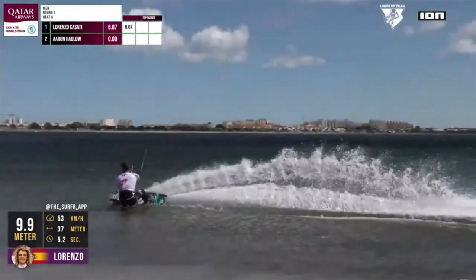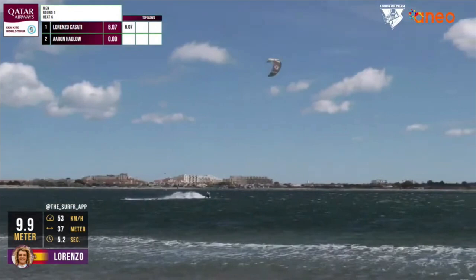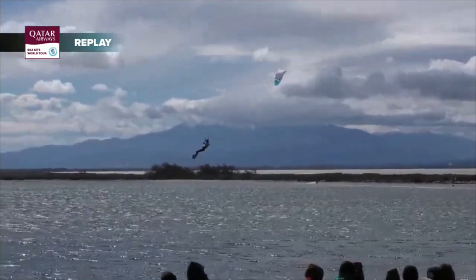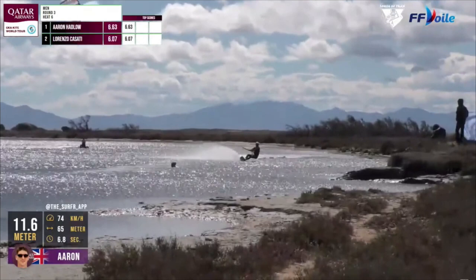Let's see Aaron on the double back roll kite loop board off. He's stomping it, getting the score on the board. It's nice to see this data — a couple of meters more height. Personally, I feel it should score more than a 6.07. We can see from the surfer data it was a little bit higher. Let's see what the judges reward. I was going to say 6.5, but it's 6.63. Aaron Hadlow getting off to a nice start here.